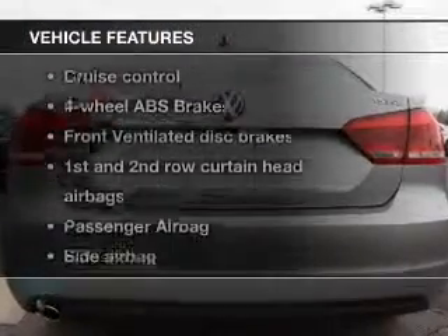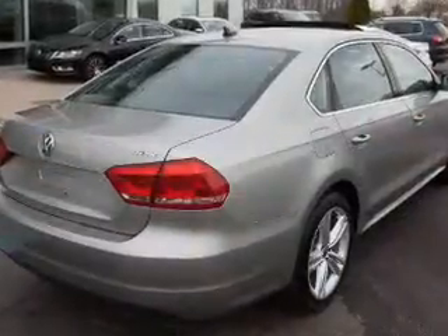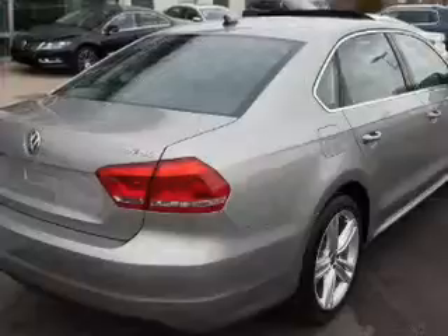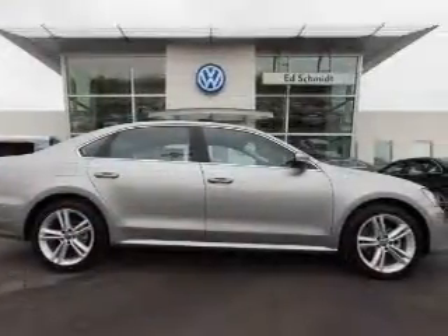Plus enjoy these notable features included in this vehicle: keyless entry, power door locks, power windows, cruise control, Bluetooth wireless, an AM-FM stereo with multi-disc CD player, and satellite radio.